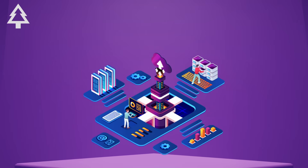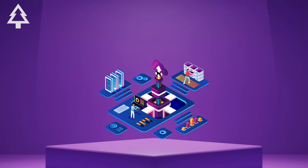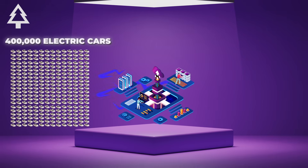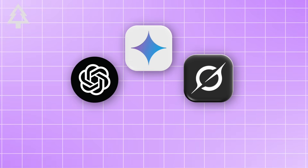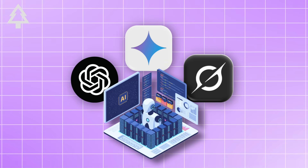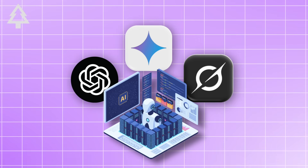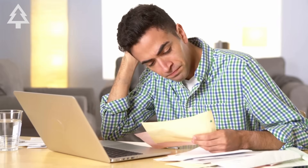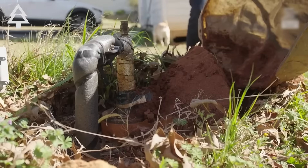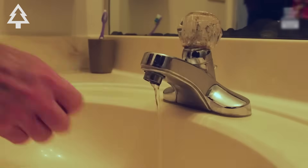Did you know a single large data center can use as much electricity each year as 400,000 electric cars and 80 to 130 million gallons of water? As AI tools like ChatGPT, Gemini, and Grok explode in popularity, the massive facilities powering them are leaving behind hidden costs — from draining local water supplies to driving up electricity bills — and the consequences are hitting communities right in their own backyards.